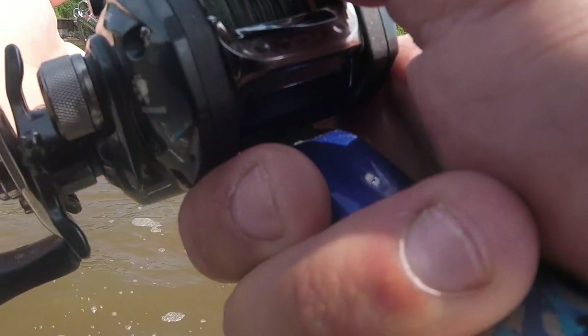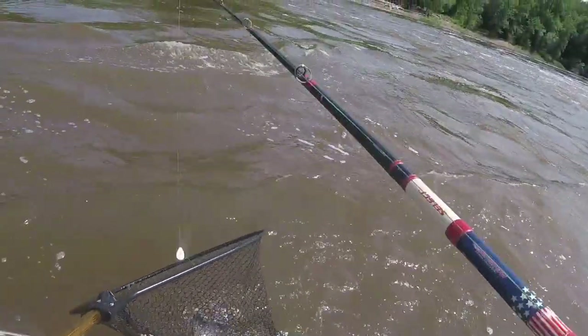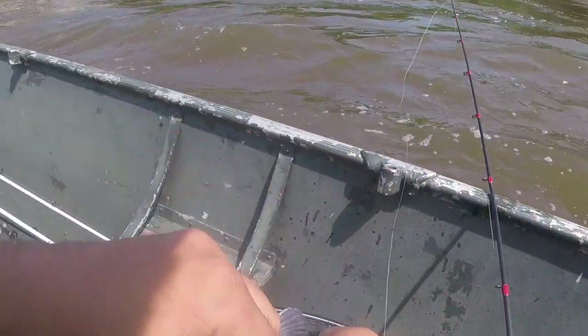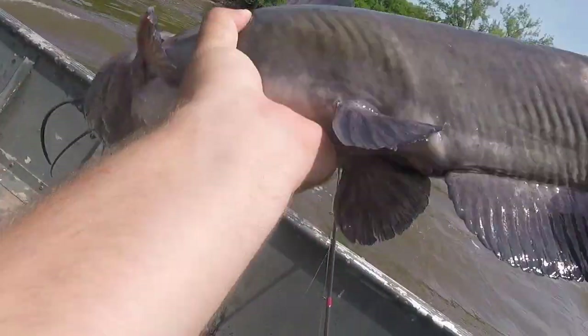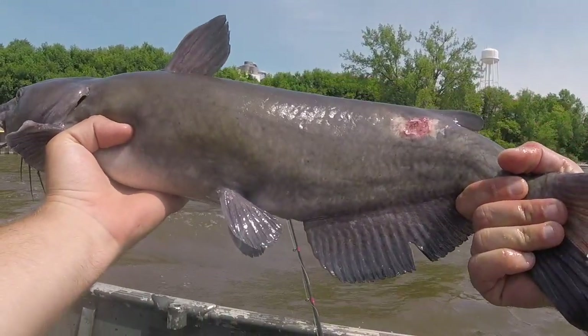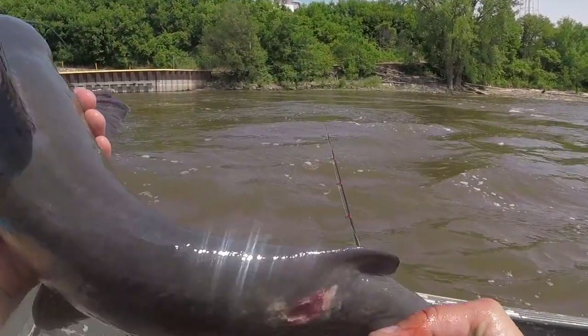Oh yeah! You betcha — he's fat. There we go, cat number two. Definitely a lot bigger than cat number one. Barely had this one hooked. Oh my gosh, these things are feisty. He's not bad — I'm saying probably only four or five pounds, but that's a good cat. Looking good, clicking his fins, he's happy. Got a nasty wound there but we'll send him back.